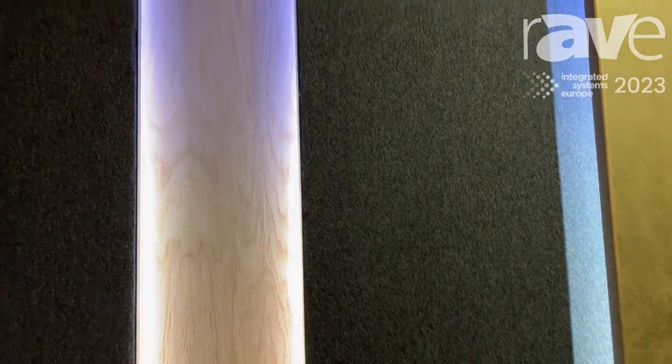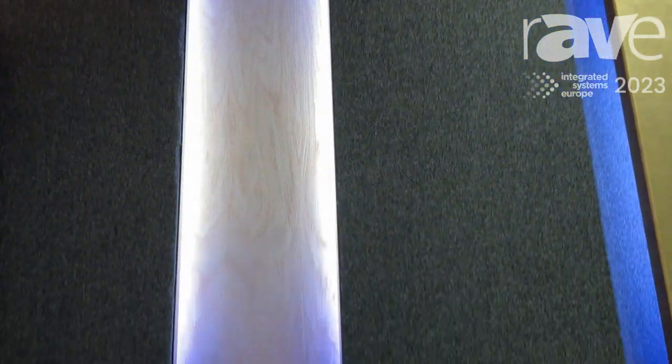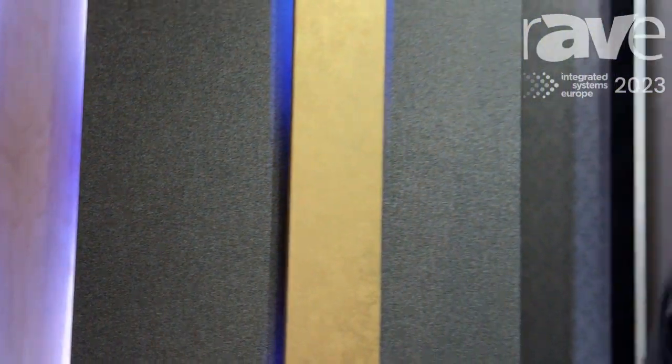Next to this we have an oak recessed column, again fully integrated with the lighting and the fabric panels. It comes as one complete solution for a super quick and easy install. To find out more about these solutions, please come check out www.int3.limited. Thank you.